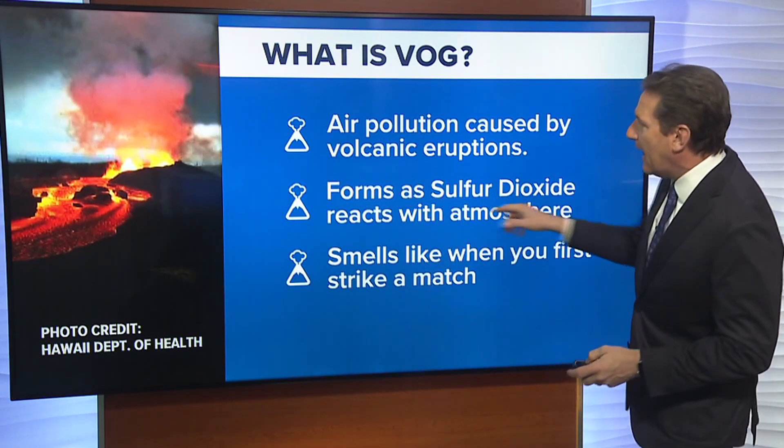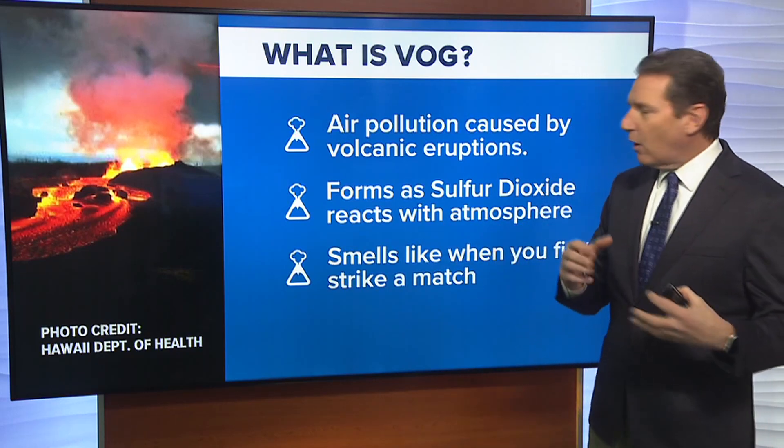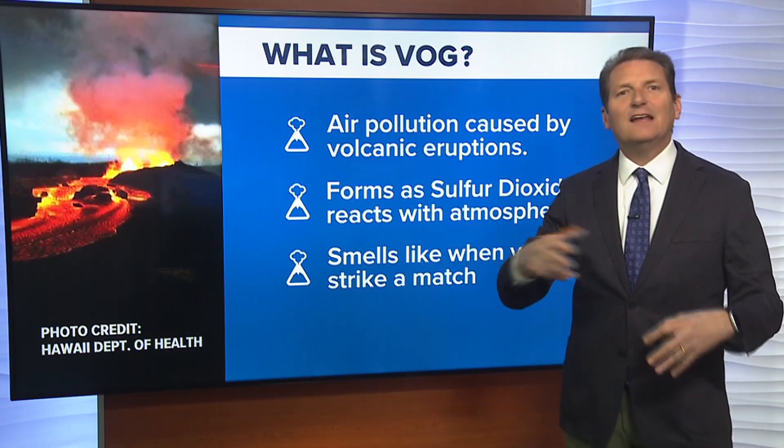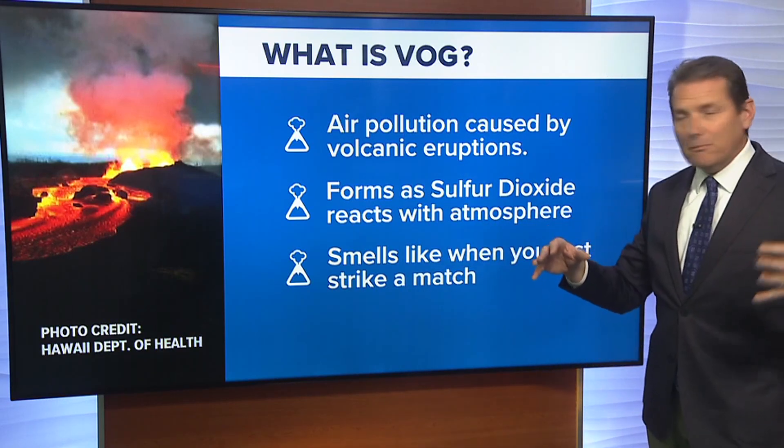It forms when sulfur dioxide reacts with the atmosphere. You've got water vapor, sometimes dust, carbon dioxide. You get sunlight in there, and it all produces this kind of haze or smog.